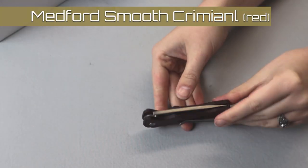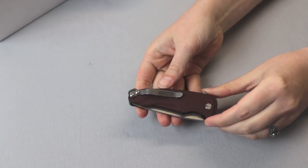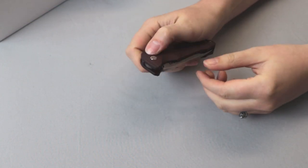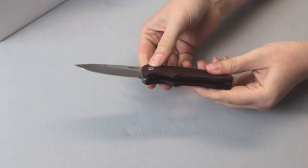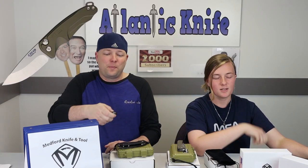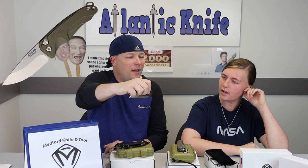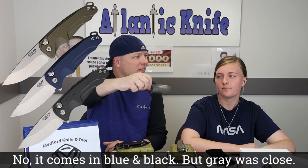So there's the Smooth Criminal. I was going to show just a little bit of the Smooth Criminal now. It's got the button lock here. I didn't open it like you were supposed to, but there it is. That's the red one, right? Oh, can I play with it? Yes. It comes in green and I think gray — is it coming in gray?